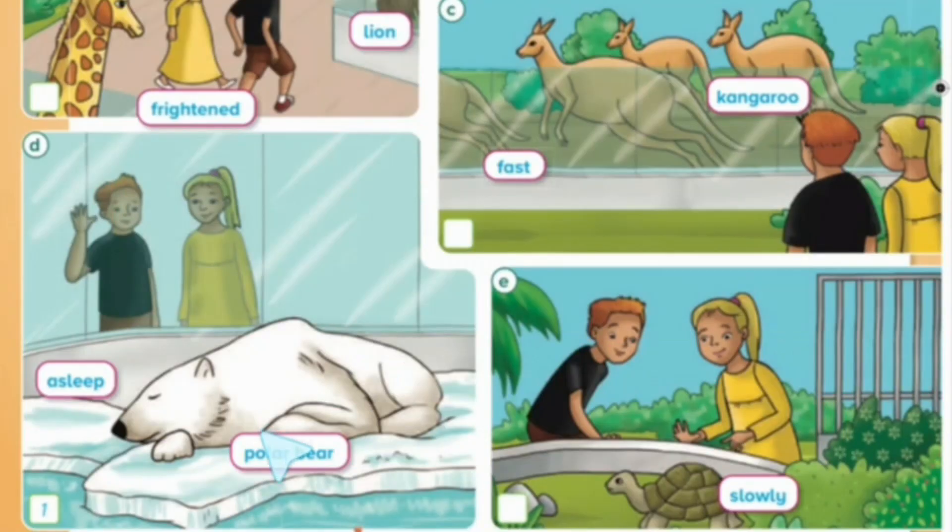Polar bear. Asleep. Kangaroo. Fast. Slowly.